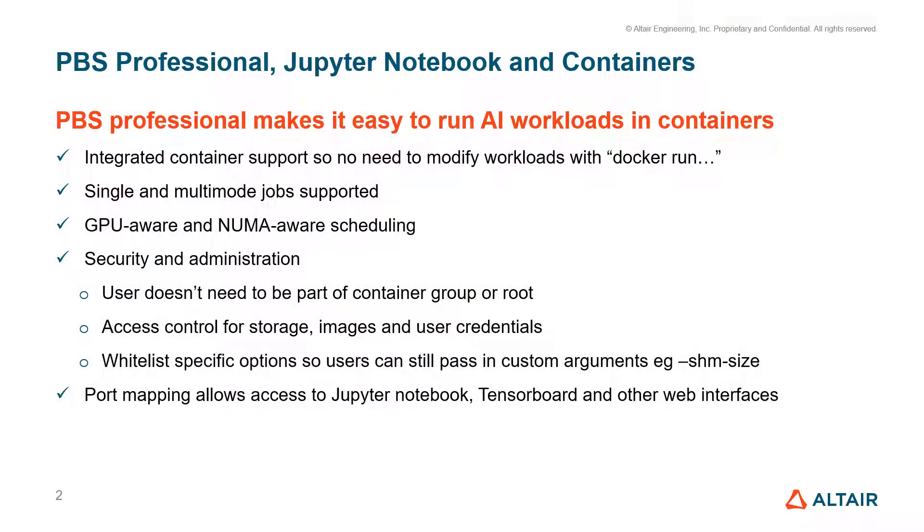PBS Professional makes it easy to run AI and machine learning workloads like Jupyter Notebook in containers. The built-in container support is something I've discussed in earlier videos, so if you want more detail on that, please check them out. The integrated support means that you don't need to modify your workloads once they've been containerized — there's no Docker run command; all of that is built into PBS.